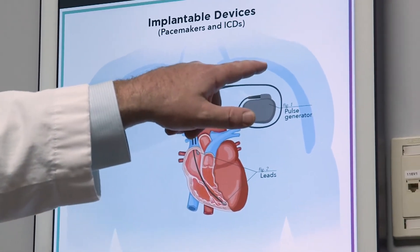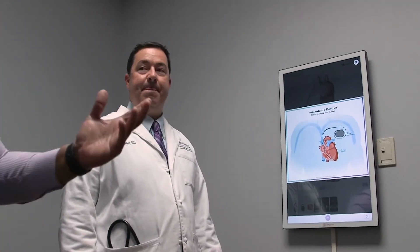The way the defibrillator stops a fast rhythm is by pacing the heart at a very high rate. Most people think that a defibrillator stops dangerous rhythms only by shocking the heart. That is one way a defibrillator can work, but the way that we program defibrillators, eighty percent of life-threatening arrhythmias can be treated without ever shocking.